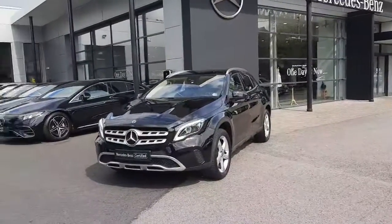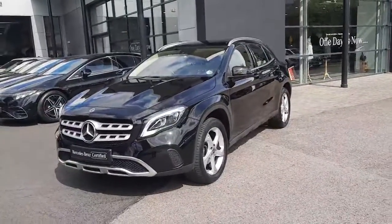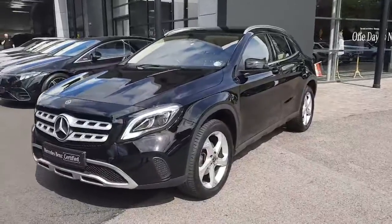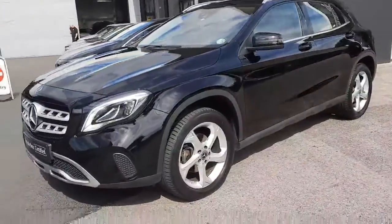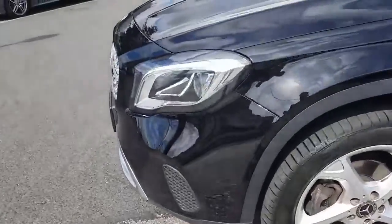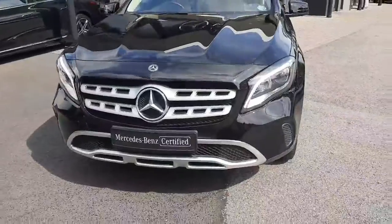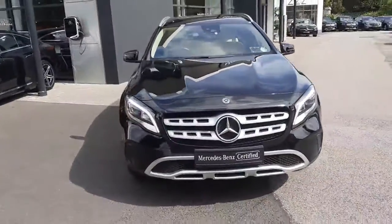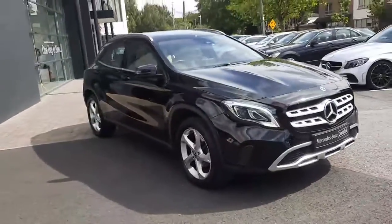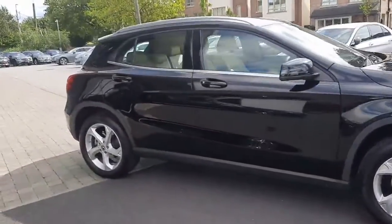Hiya folks, Sean here from Brady's Mercedes-Benz. Just into stock is this 2019 GLA 180 petrol automatic. It's finished in a black exterior paint, sits on alloy wheels, and has LED headlights. This car comes with 12 months Mercedes-Benz certified warranty, all trade-ins are welcome, and we also have finance packages available. This car will come serviced and fully validated.